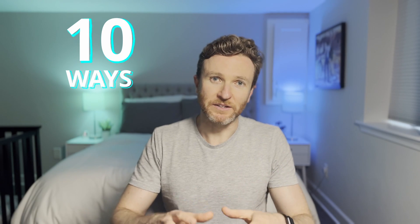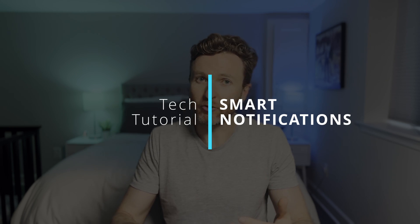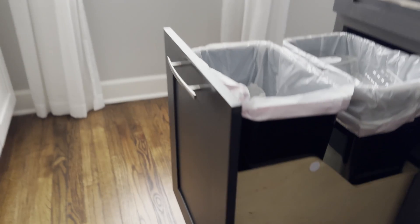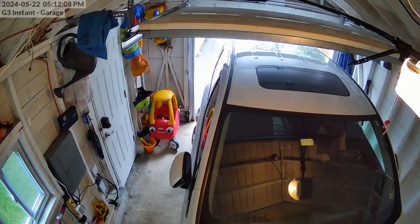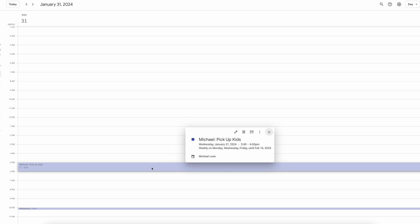I'm going to show you 10 ways to take your home automations to the next level with smart notifications. These will help you remember to get things done like taking out the trash or picking up the kids from an activity. But unlike a recurring calendar alert that notifies you no matter what, these notifications are smart so they only remind you when necessary.